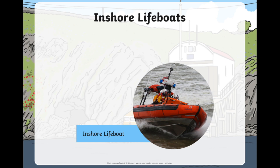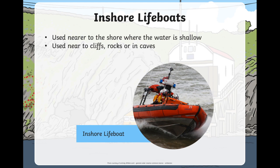There are also lifeboats called inshore lifeboats. And if you look at the picture, you can see that they're a lot smaller than the all-weather lifeboat. They're used nearer the shore, where the water is shallower, and they don't really go out into the deep water. You would see this lifeboat maybe near some cliffs or rocks or even in caves. They have a much smaller crew, maybe only two or four people on an inshore lifeboat.